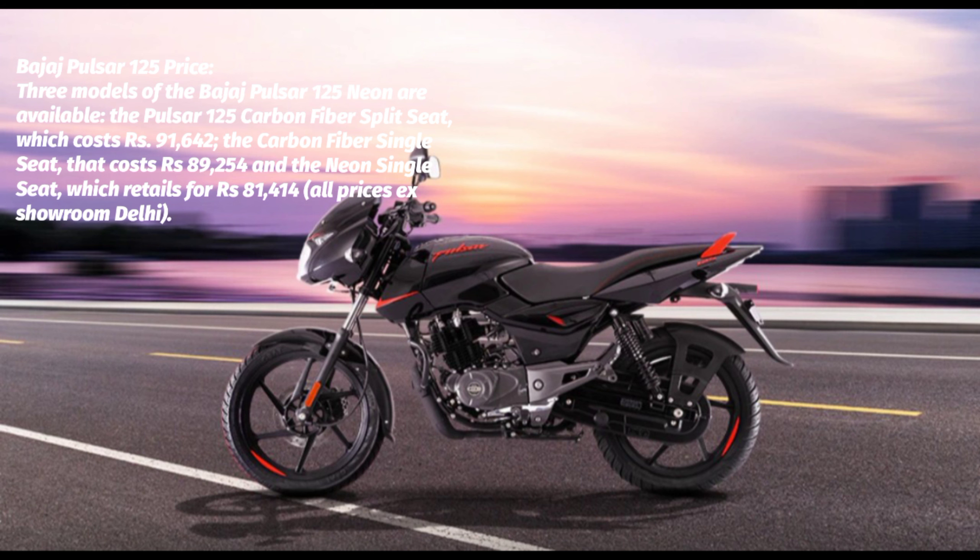Bajaj Pulsar 125 Rivals: Striking a balance between performance and practicality, the Bajaj Pulsar 125 goes up against the Honda SP 125, Honda Shine, TVS Raider 125, Hero Super Splendor, Bajaj Platina 100, and the Hero Glamour 125. For the same price, you can also buy the TVS iQube 125, Yamaha Fascino 125, Hero Passion Pro, or Suzuki Axelo 125.